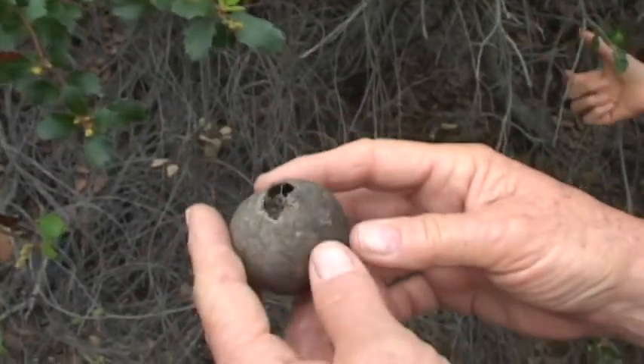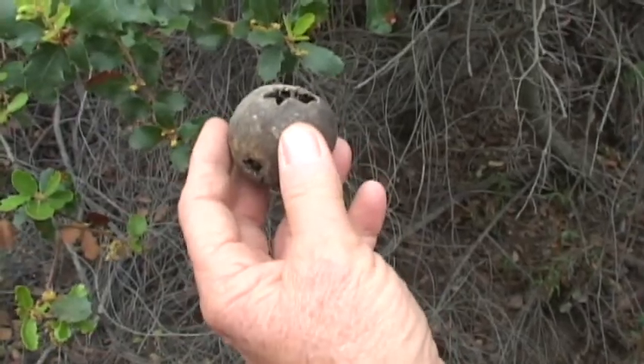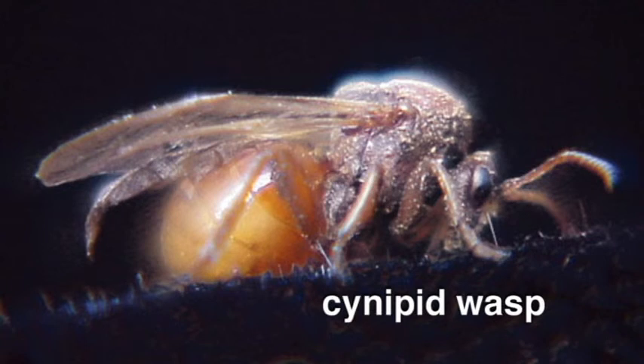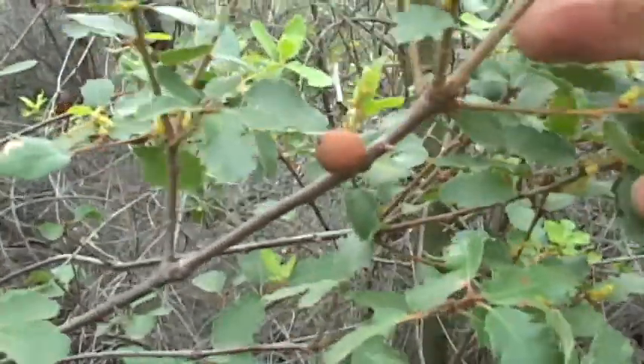Here's an interesting phenomenon. This is an oak gall that grows very commonly on the scrub oak. What happens is a very small wasp — a little snippet wasp — lays its egg just under the bark of this shrub. And the shrub reacts to that by growing this ball all around that wasp egg.